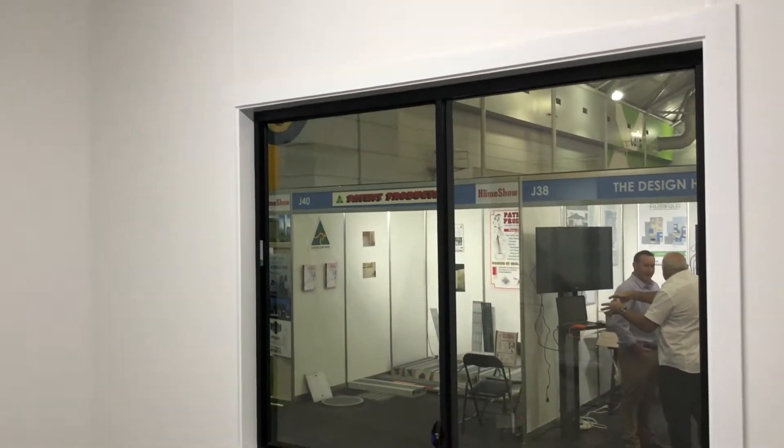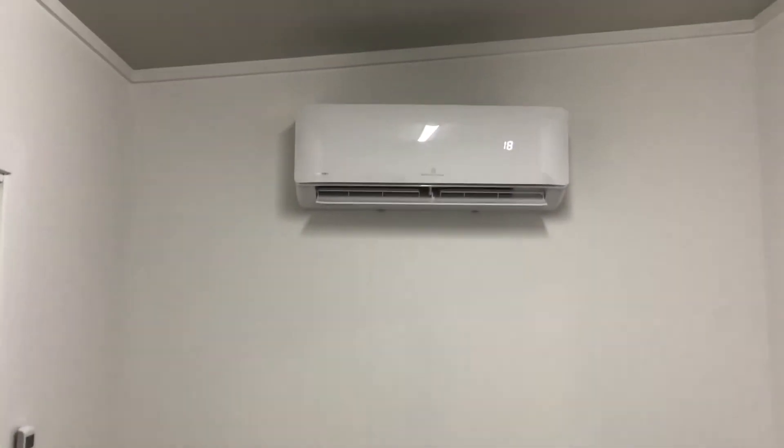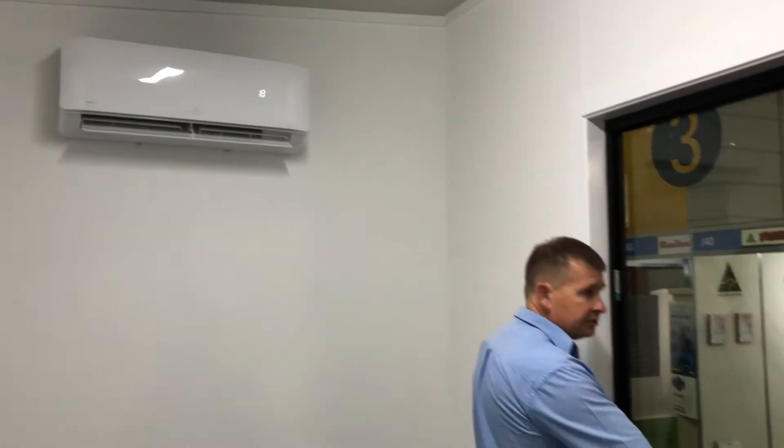There's enough room in here for a double bed, and it's air conditioned. We have window locks on all the windows for extra security.